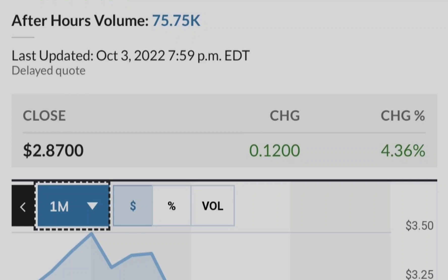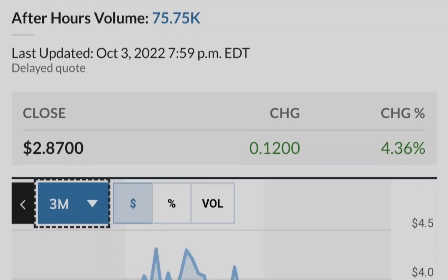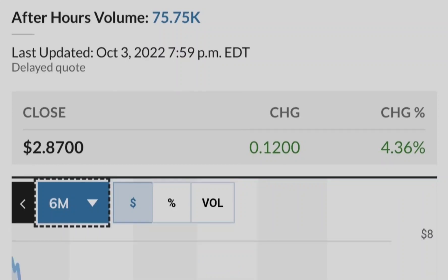Let me show you this chart of the institutional ownership of Tilray compared to its price. The blue line represents the price of Tilray stock and the green bars represent the number of shares bought by institutional investors. As you can see, the closer we get to potential legalization in the United States, the more institutional investors are buying Tilray stock. This is a very good sign from a fundamental standpoint and that's why you can consider this asset as part of your investment portfolio.